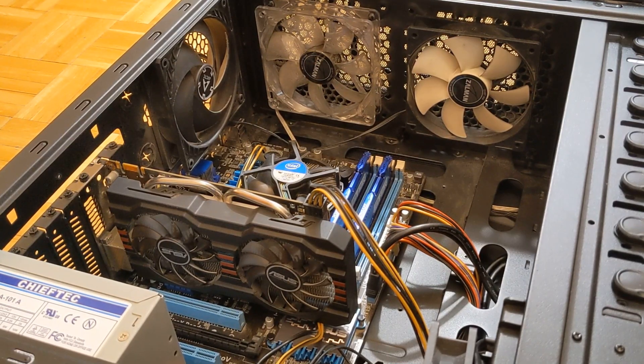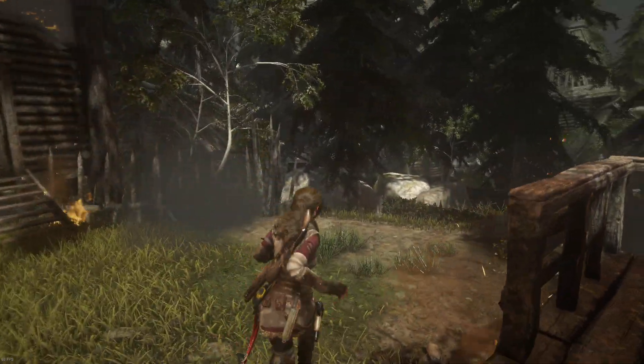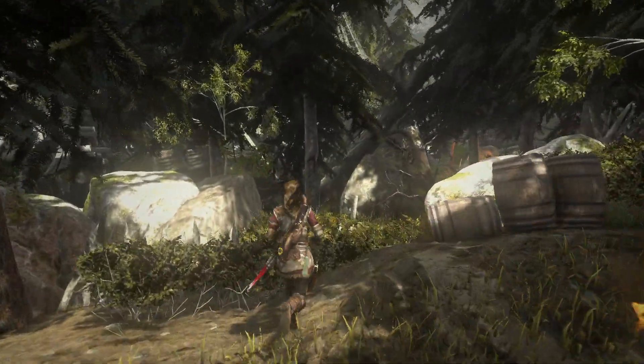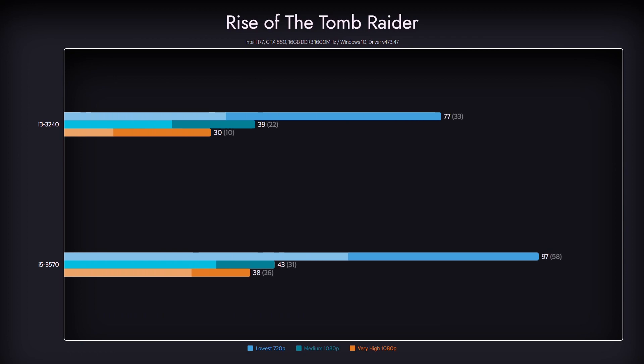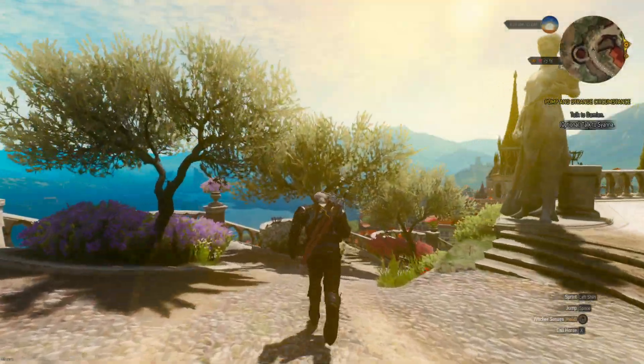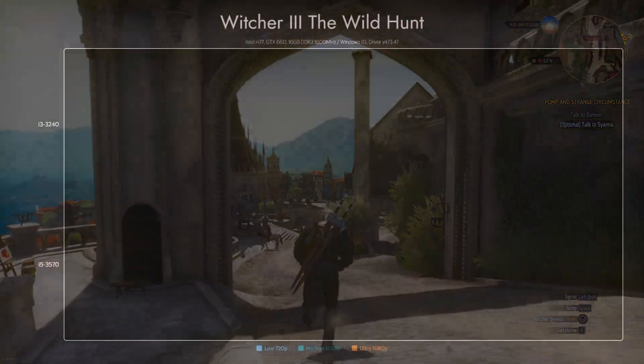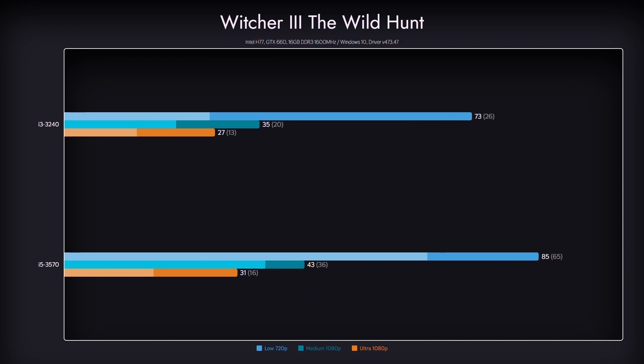With everything reassembled, it's time to see the results. Starting with Rise of the Tomb Raider from 2015, we can see how the CPU upgrade enhanced this PC. We have some gains in average FPS, but the real highlight is the 1% lows — they improved by almost 50% on the lowest preset, making the game's performance much more stable and putting us in playable territory for presets higher than the lowest. In Witcher 3: The Wild Hunt, we didn't improve averages much since we're limited by the GPU's performance, but 1% lows improved a lot, making the game playable on low and medium presets.